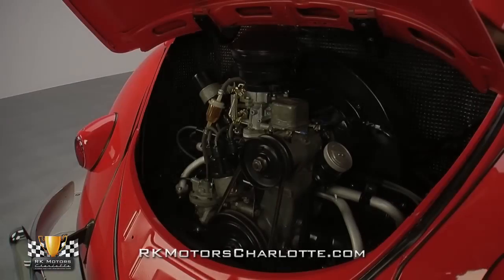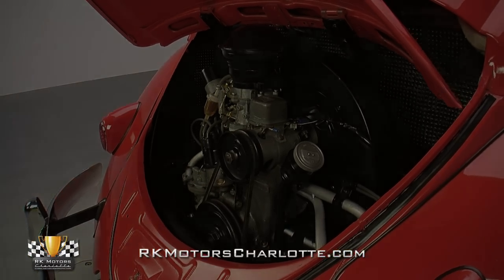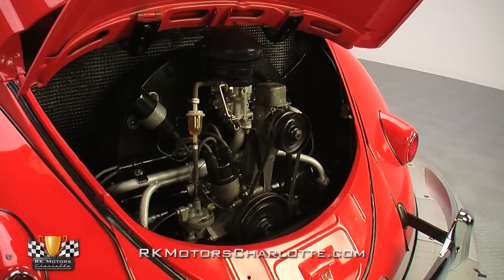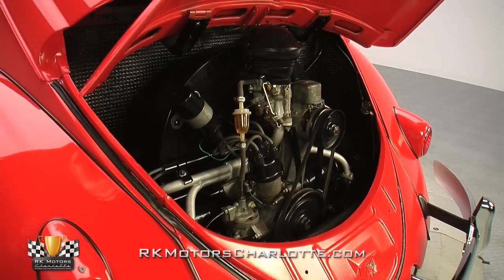Like the rest of the car, the engine bay is clean, road-ready, and nice enough to set up at any show. And with its high-quality components, fresh gaskets, and low-maintenance design, the air-cooled mill will likely putter along forever.